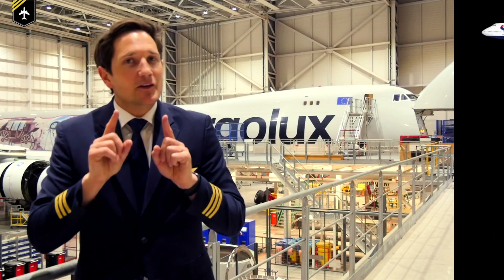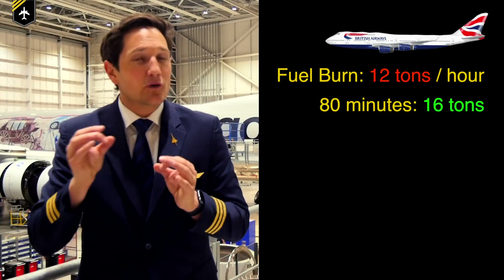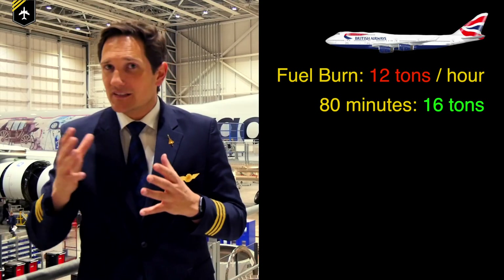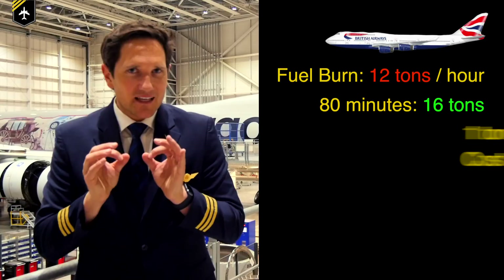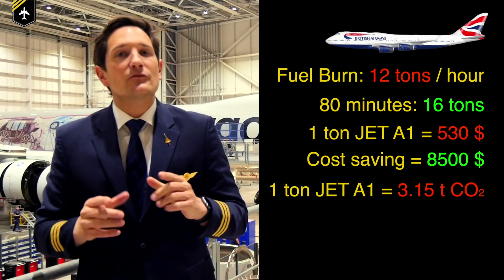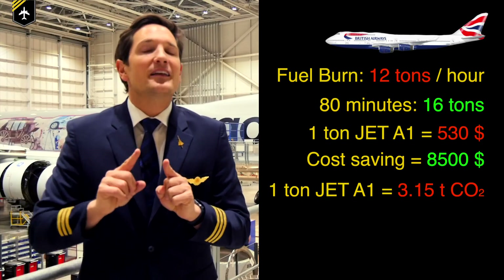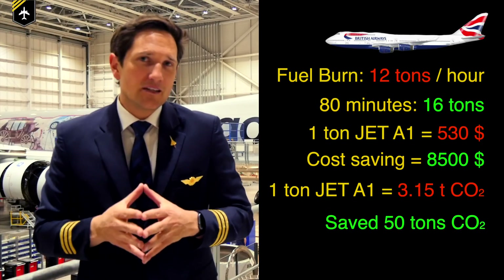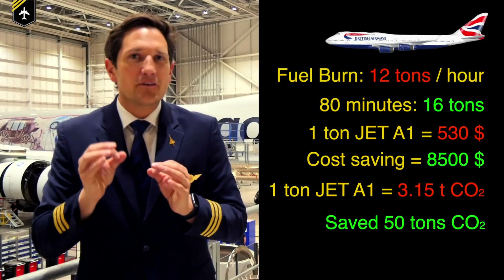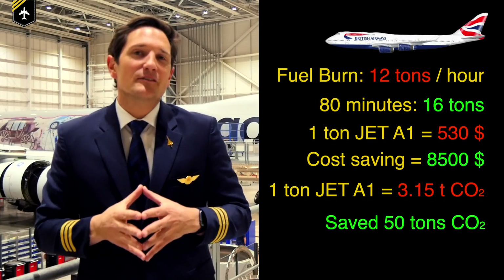Now let's talk about fuel economy and environmental impact. In cruise, the 747-400 burns approximately 12 tons of fuel per hour, meaning the 80 minutes gained equals approximately 16 tons of fuel saved, thanks to the strong jet stream — a cost saving of almost $8,500. Also, one ton of jet-A1 burned releases 3.15 tons of CO2 into the atmosphere, meaning this flight alone saved just over 50 tons of CO2 — equivalent to 8.5 average homes' electricity use for a whole year, or 25 tons of coal burned.